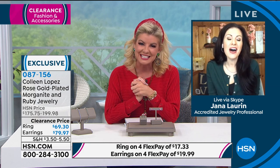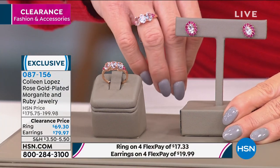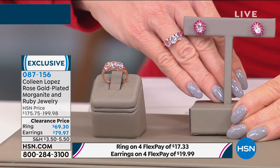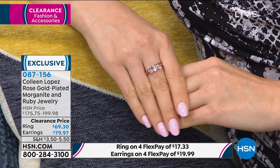Jayna: This is morganite — a gemstone that is truly rare and sought after. It was originally discovered by Tiffany and Company and is named for one of their top investors, JP Morgan. You're looking at 1.89 carats of morganite in that ring in that classic three-stone past-present-future trinity look. Then you have 0.3 carats of ruby — that perfect combination, especially with Valentine's Day around the corner. An extraordinary gift.